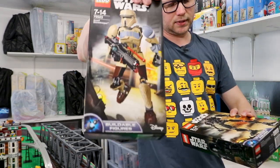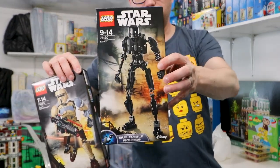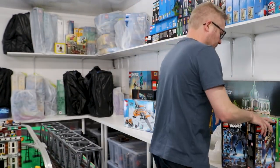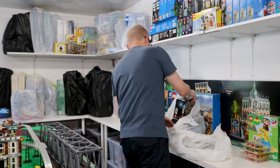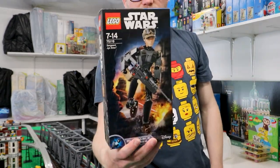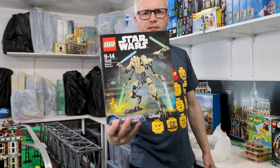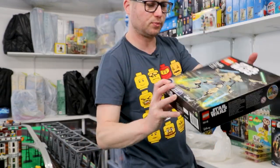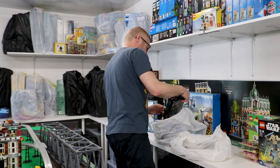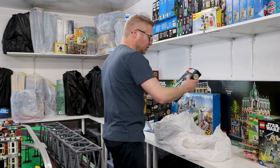We have a Scarif Trooper and K-2SO — that's from Rogue One. And Jyn Erso. Oh my goodness, I've got a Grievous! Wow, I totally forgot I had a Grievous, but I have a Grievous. These are all buildable minifigures. I do have loads of dark troopers and stuff but they're built.